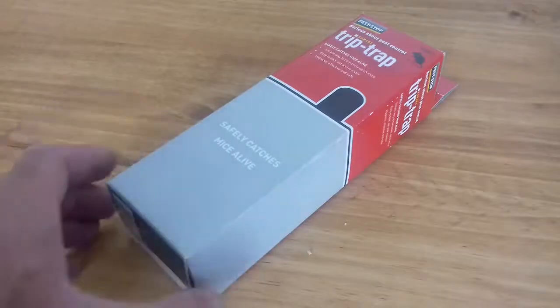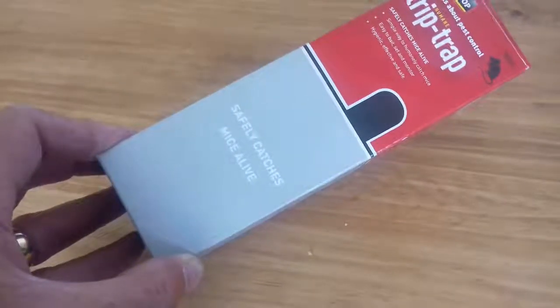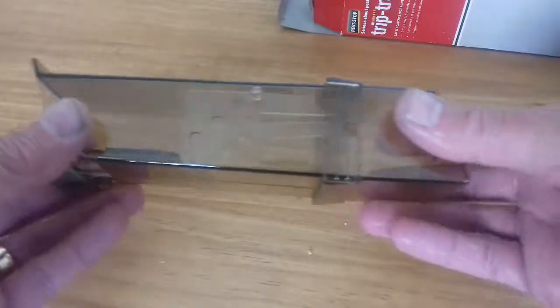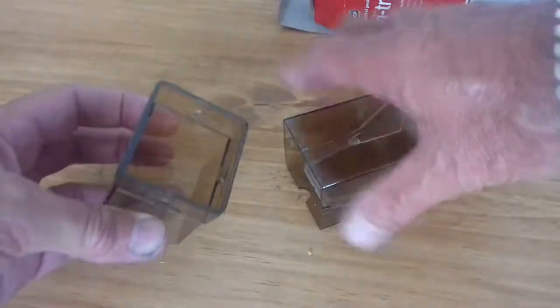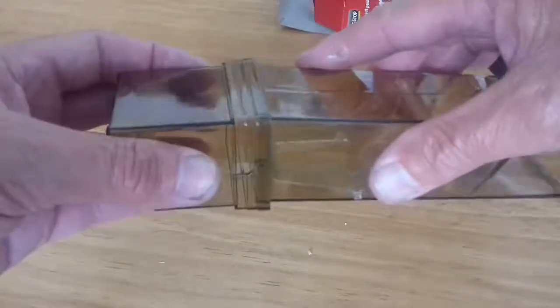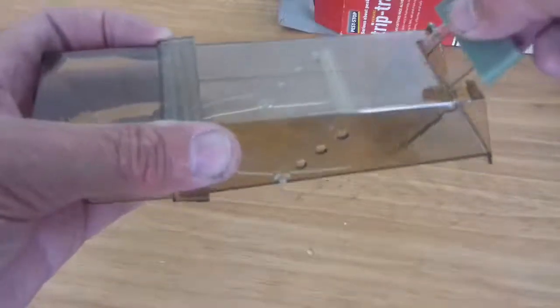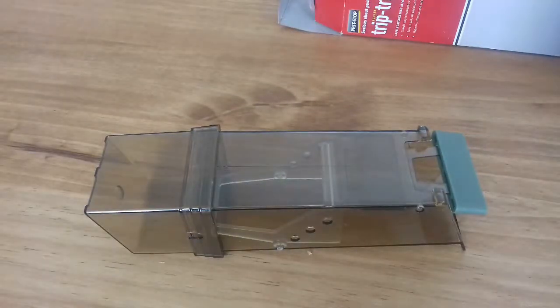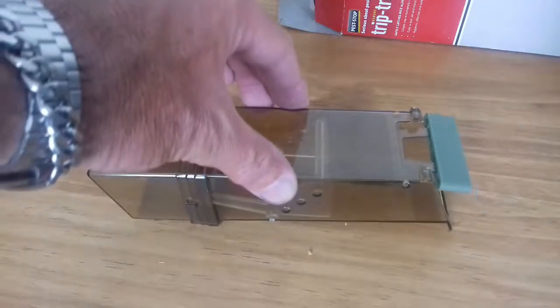So I decided I would try one of these live catchers — trip traps, they're called. Not terribly expensive, simple enough sort of thing. You put some peanut butter in there, snap it back together basically. Pop that little thing up there and put it where you think your mice are going to be running.